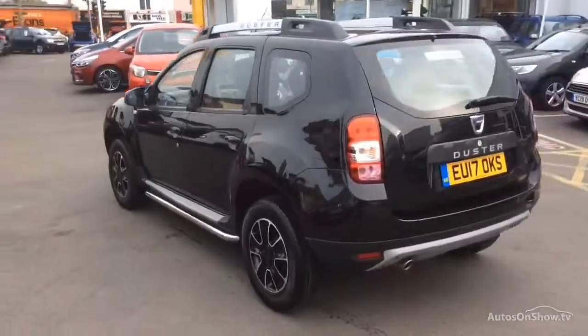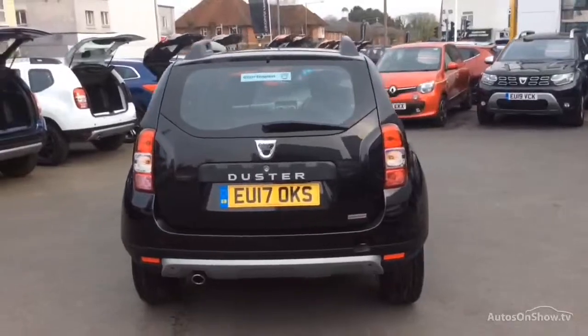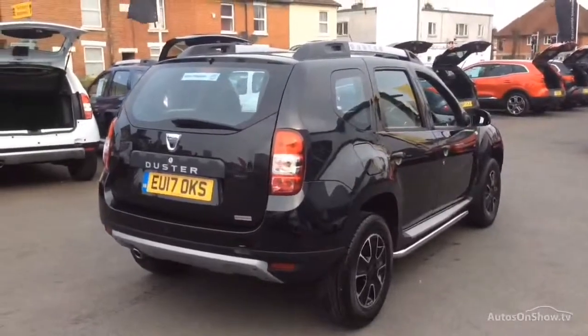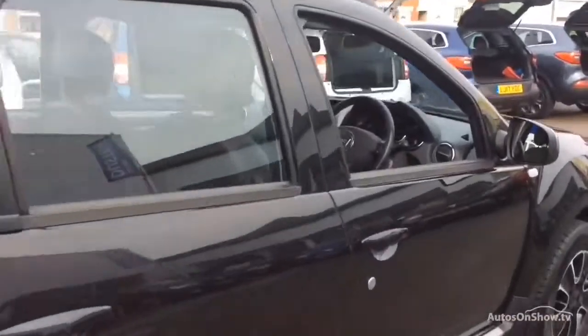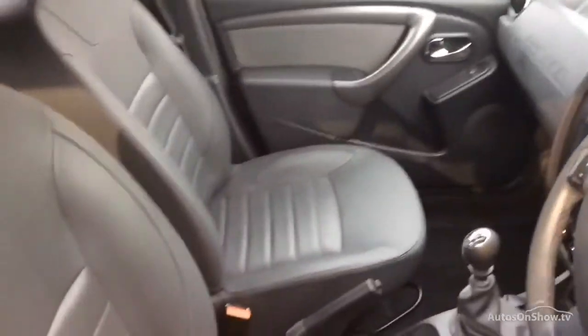To find out further information, request a detailed personal video presentation, or to arrange a test drive, please use one of the contact options to the right. If for any reason you decide it's not exactly what you're looking for, don't worry — we have access to over 100 approved pre-owned Dacia models in group stock, with stock changing daily, so we're extremely confident we'll have the perfect model for you at one of our dealerships.